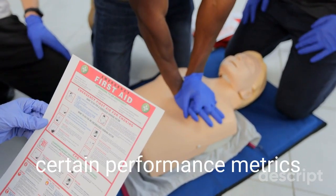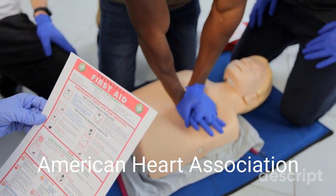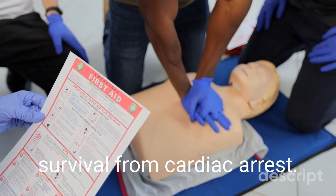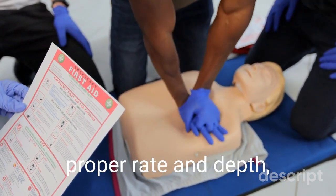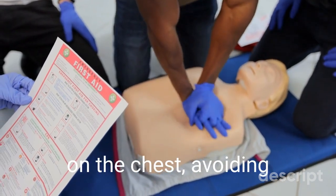High-quality CPR meets certain performance metrics considered vital by the American Heart Association for improving survival from cardiac arrest. This includes providing compressions at the proper rate and depth, making sure not to lean on the chest, avoiding excessive ventilation, and keeping interruptions to an absolute minimum.